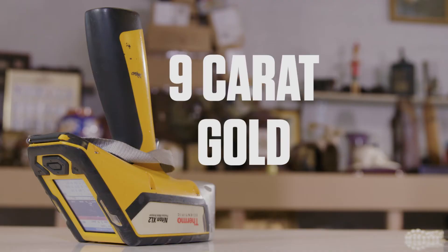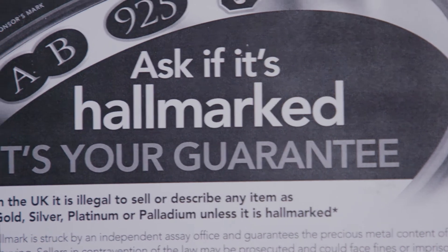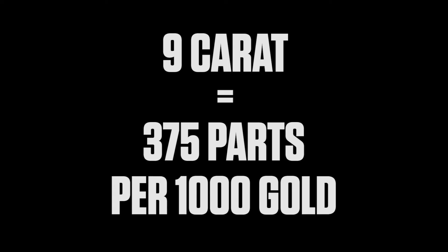It will tell me that it's a nine carat piece of gold. We use what we call the government hallmarking chart, which is issued by the government. And nine carat gold comes under the 375, which means it's 375 parts per thousand gold.